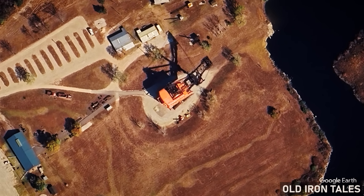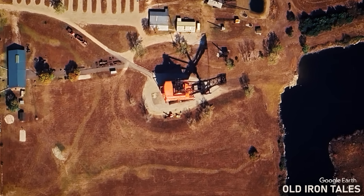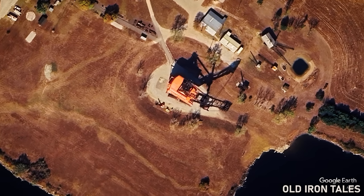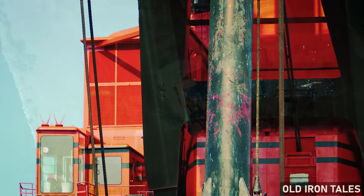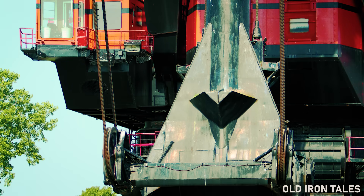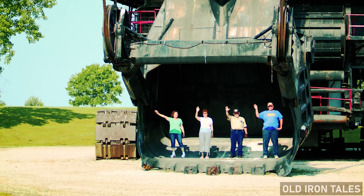The Big Brutus Museum officially opened to the public in 1985. Visitors could now climb into the massive machine, explore the operator's cab, and walk through the machinery house where the electrical systems and winches that powered the boom were located. Standing at the base of the shovel, looking up at the bucket suspended overhead, people could finally grasp the scale of the equipment that had once worked these lands.